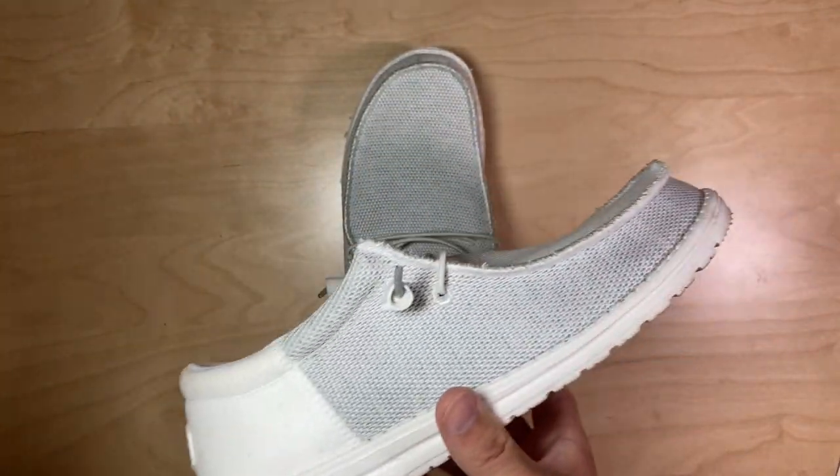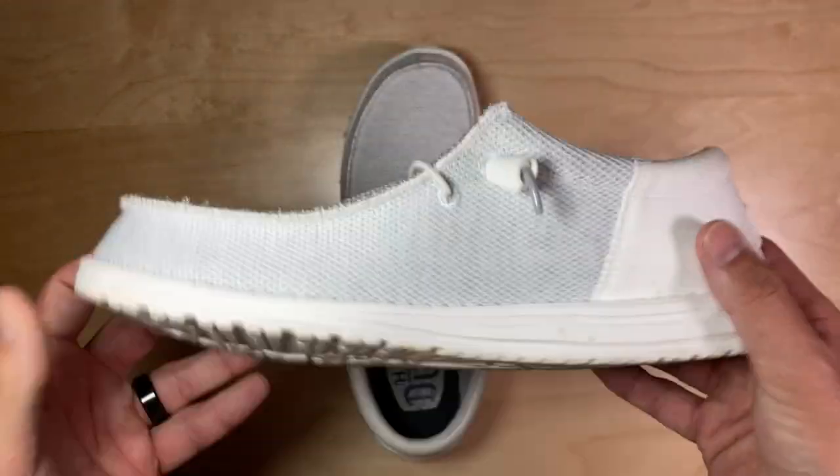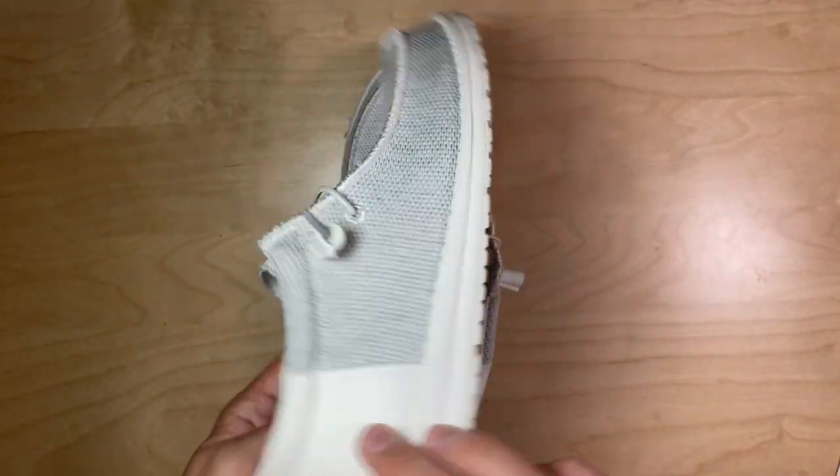They work well with shorts, with jeans, with chinos. Absolutely fantastic. I love these shoes. I can't wait to wear them all summer long.